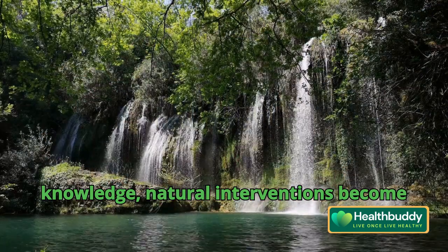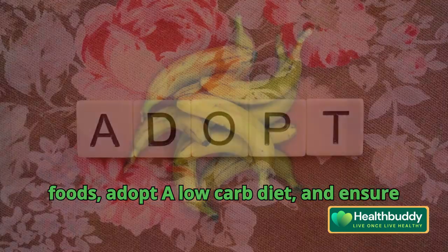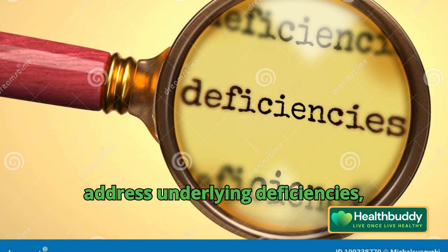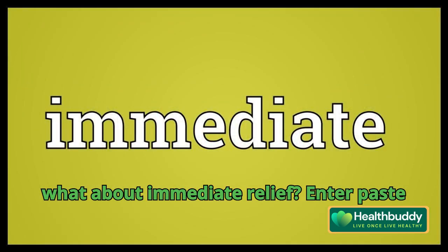Armed with this knowledge, natural interventions become apparent. Prioritize potassium-rich foods, adopt a low-carb diet, and ensure adequate vitamin D intake. These steps address underlying deficiencies, potentially alleviating hypertension. But what about immediate relief?